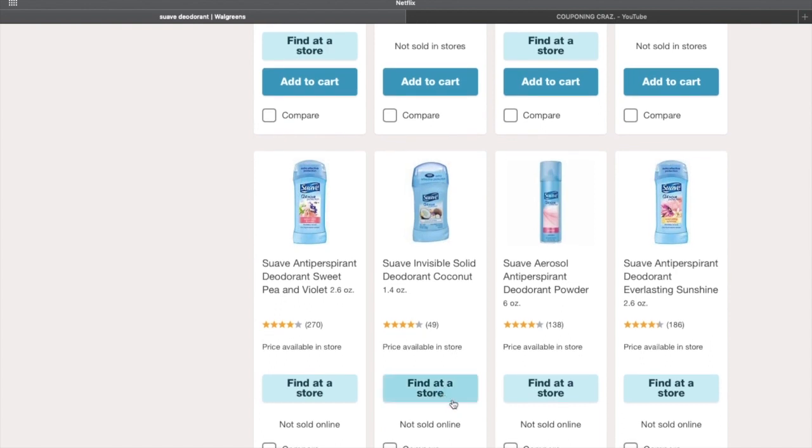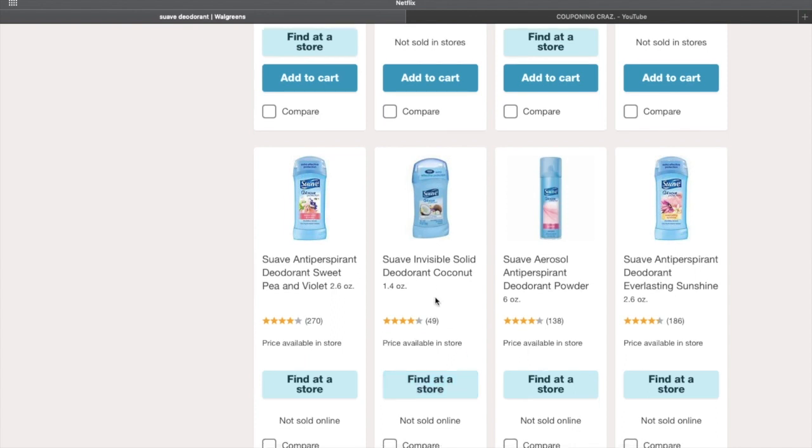What you want to do next is click where it says 'Find in store.' Once you click that, a pop-up is gonna show up and it's gonna tell you what stores have them in stock around your area. For the most part it's gonna say 'not available' or 'not in stock' because not many stores have them, but if any store around you does, they're gonna tell you what stock they have.